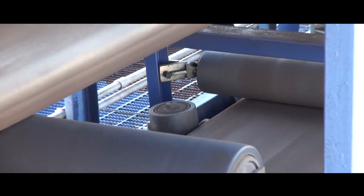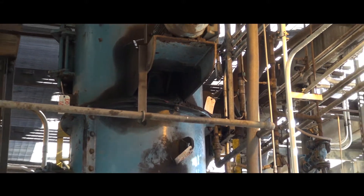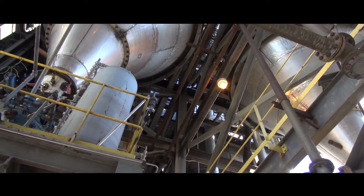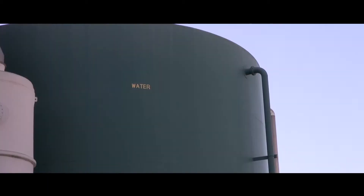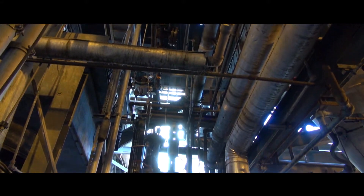High-moisture coals are dried in situ to about 20 weight percent moisture, with low-level heat from the gasification process and are milled to a relatively large particle size of 300 to 500 microns. Water recovered in the drying process can be reused, improving energy efficiency and reducing water consumption.